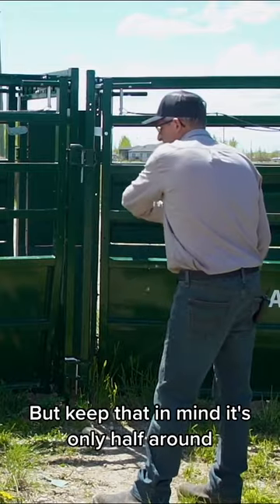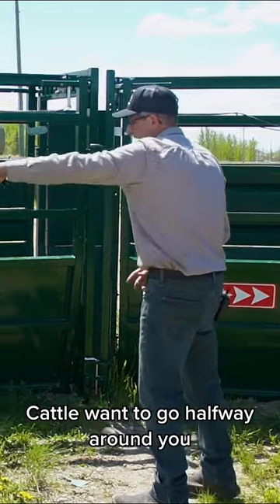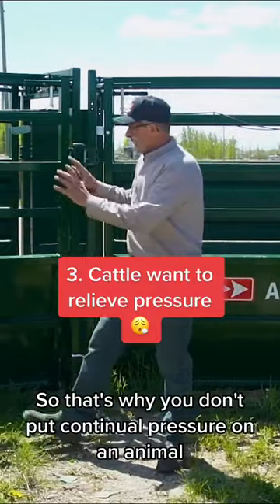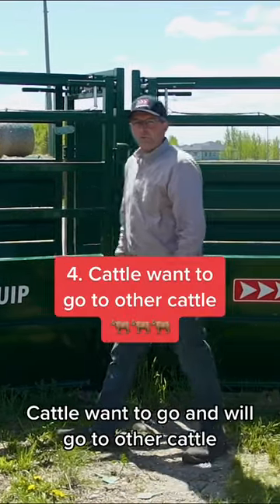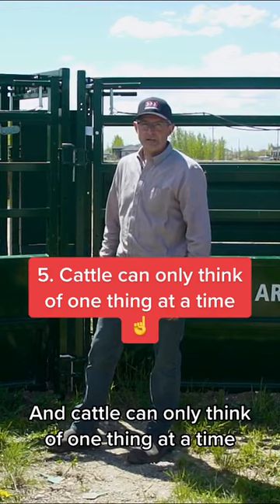Cattle want to go around you, but only halfway — they don't want to go a complete 180. Cattle also want to relieve pressure, which is why you don't put continual pressure on an animal. Finally, cattle want to go to other cattle, and cattle can only think of one thing at a time.